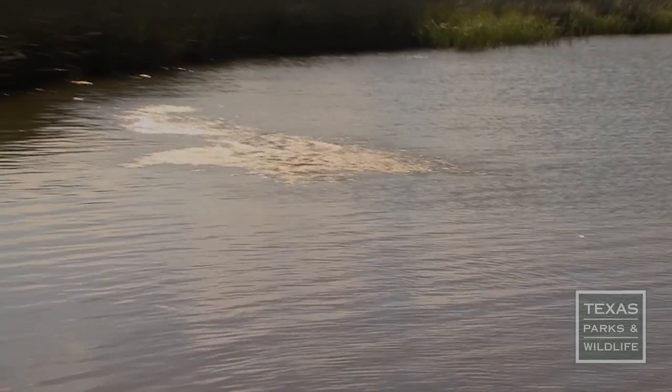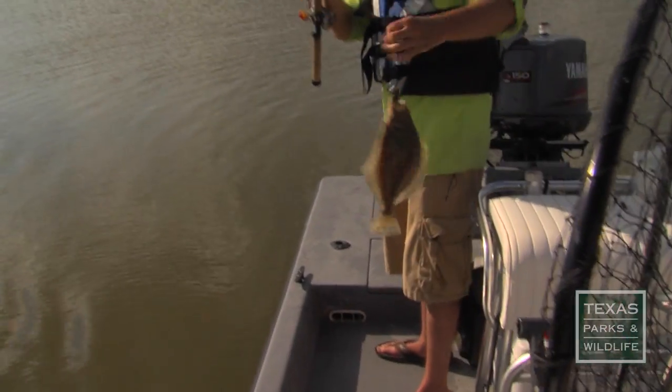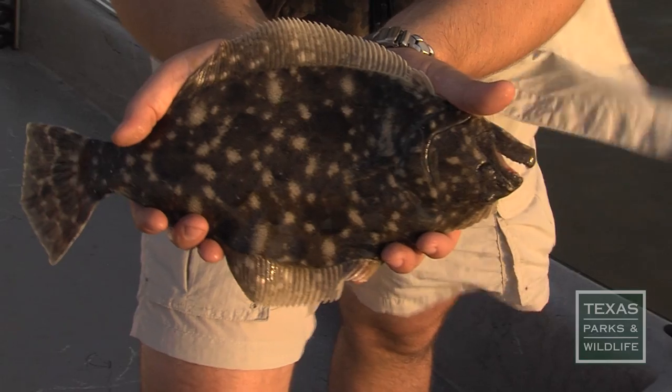There's a fish. Oh, I got one. There he is. Chocolate Bayou is an excellent spot for flounder. We have one of the shallowest bays on all the coast, and really and truly we have the absolute best place to fish in the world right in our own backyard.